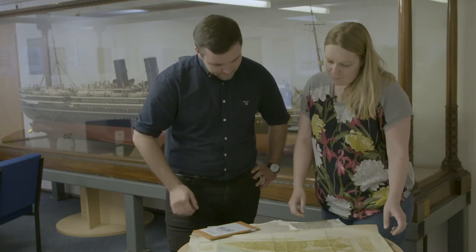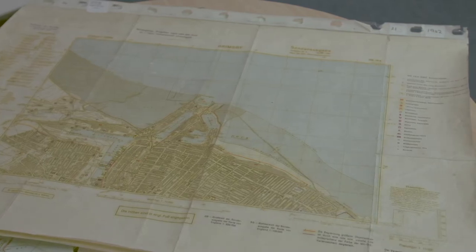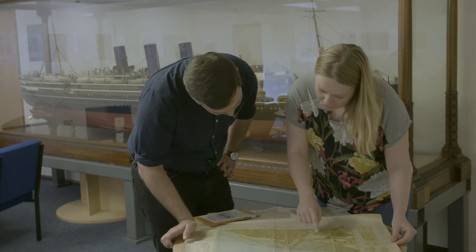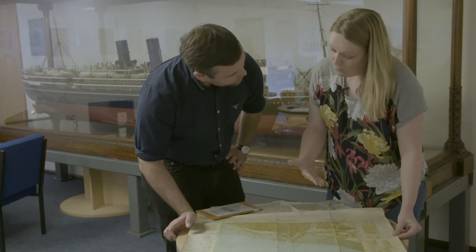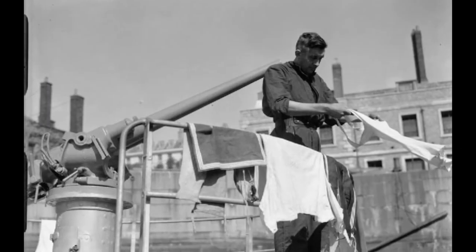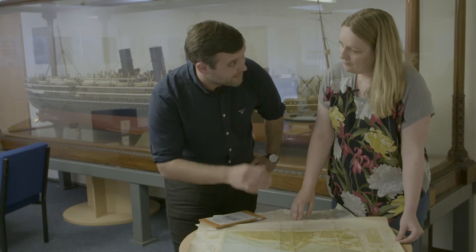Why did the Luftwaffe first strike Grimsby? Looking at an original German cockpit map from the 1940s — actually used by the pilot when flying over the area — several areas are highlighted as targets. Notably, there are large dock areas that would have been prime targets. In particular, many Grimsby trawlers that had been used for fishing before the war were converted into minesweepers, sailing out of these docks to clear minefields at sea — making them legitimate military targets for the Luftwaffe.